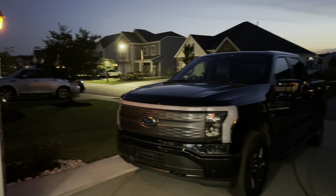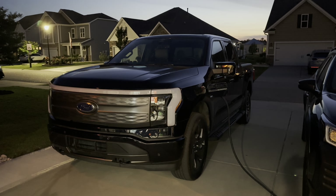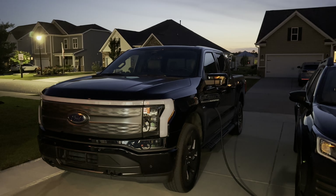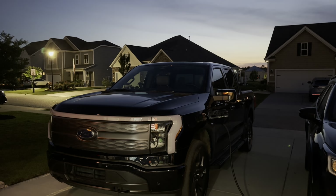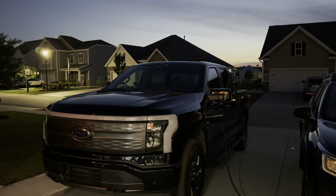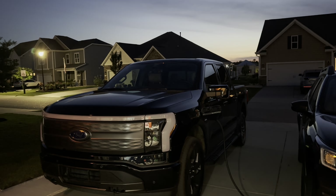We drove to the Electrify America station in Florence, South Carolina, which is out by a Walmart. There's a couple of places to eat right around there — we went into Miyabi Junior, a Japanese counter service place, which is pretty good. There was a pizza place, there was a Walmart, several things there. It's a much better stop.